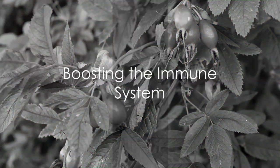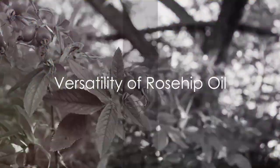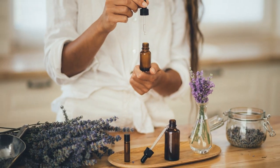Lastly, rosehip oil can also lend a helping hand to your immune system. The vitamins and antioxidants in the oil can help boost your immune system, keeping you fighting fit and ready to tackle the day. In a nutshell, rosehip oil is a versatile and powerful natural remedy. It's a skin saviour, a glow getter, a hair hero and an immune booster.